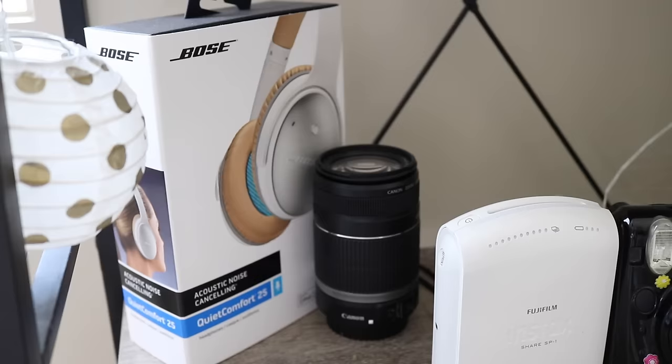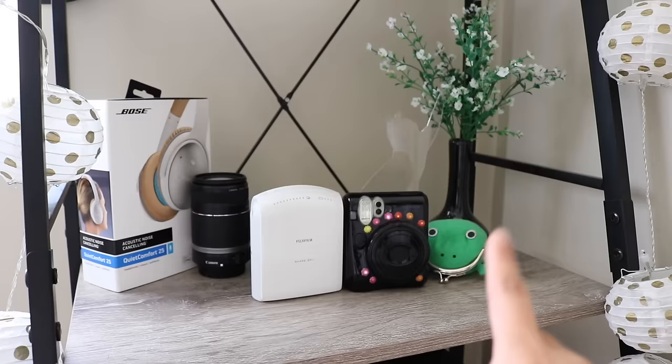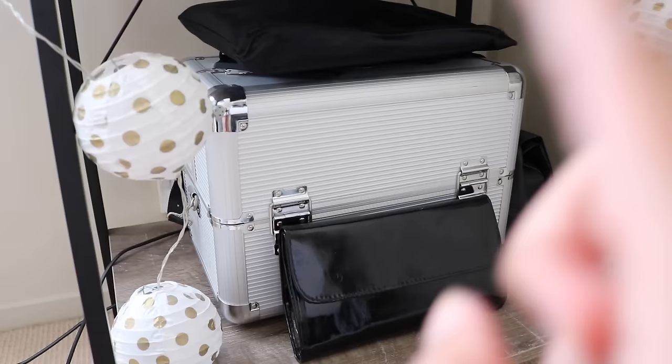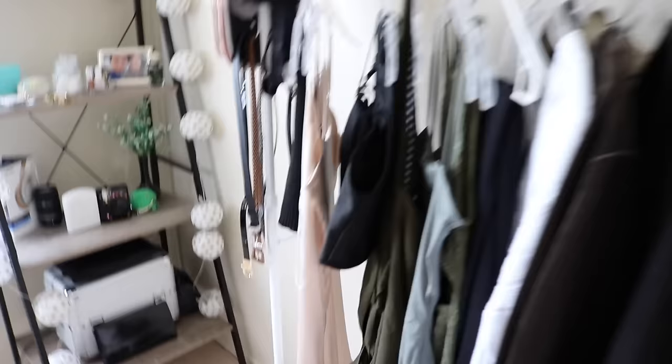Going down, this is my tech shelf. That's just the box for the headphones, another lens that I never use, a Polaroid printer, the original Polaroid, and a coin purse — if you guys watch Naruto you'll know what that is. That cat thing is a lamp I got as a gift. And then on the bottom shelf I just have my makeup kit that I used to use when I went to makeup school when I was training to be a makeup artist. And that's just a Morphe brush holder — I don't even use this stuff, it's just for storage.